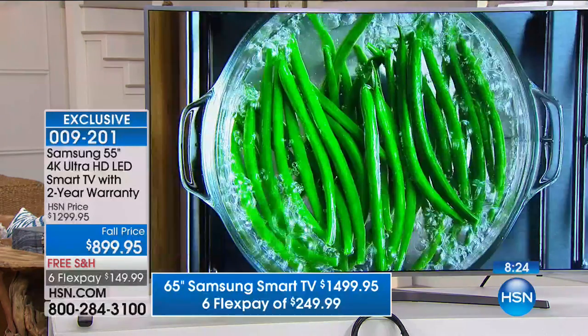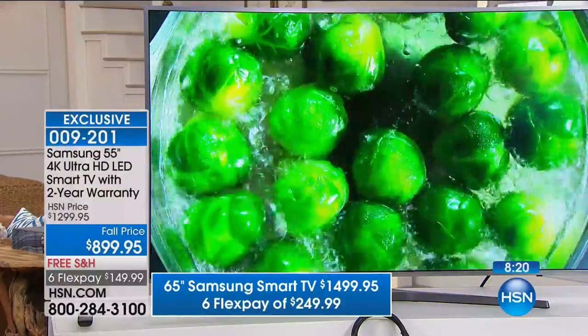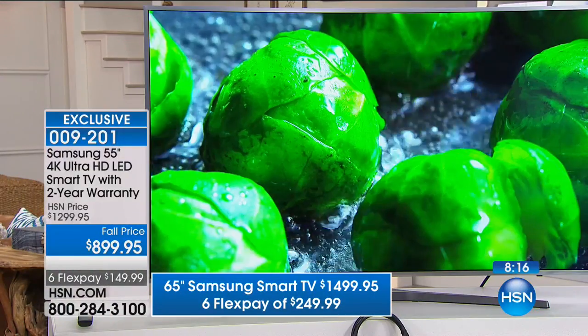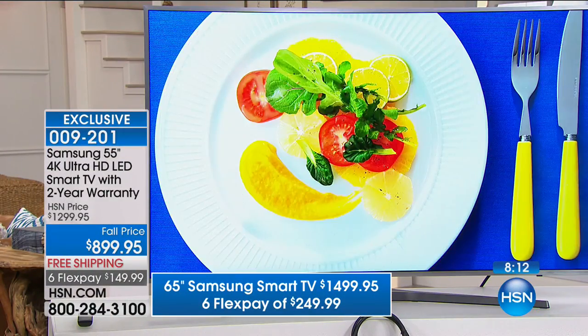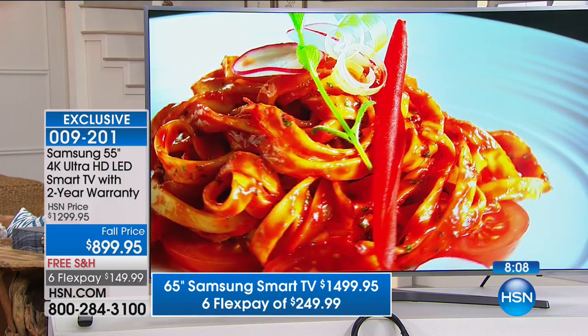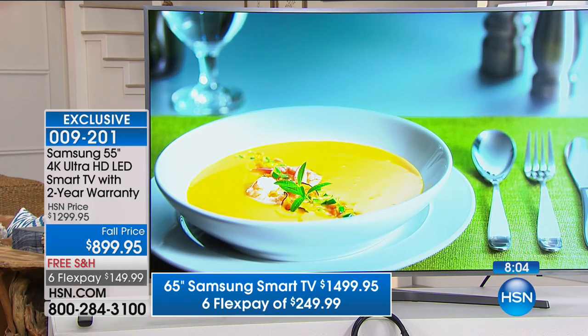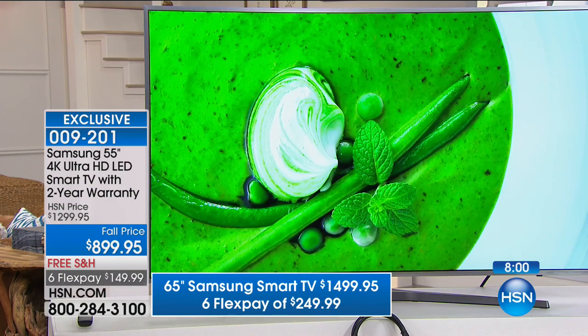We are doing this only as long as supplies last. We have fewer than 200 of them. If you want the 55-inch, there are 80 of them — not 8,000, not 800. 80 of you can get that 55-inch for $149.99 on your credit card. If you want the 65-inch, we have fewer than 100 — only 95 remaining.